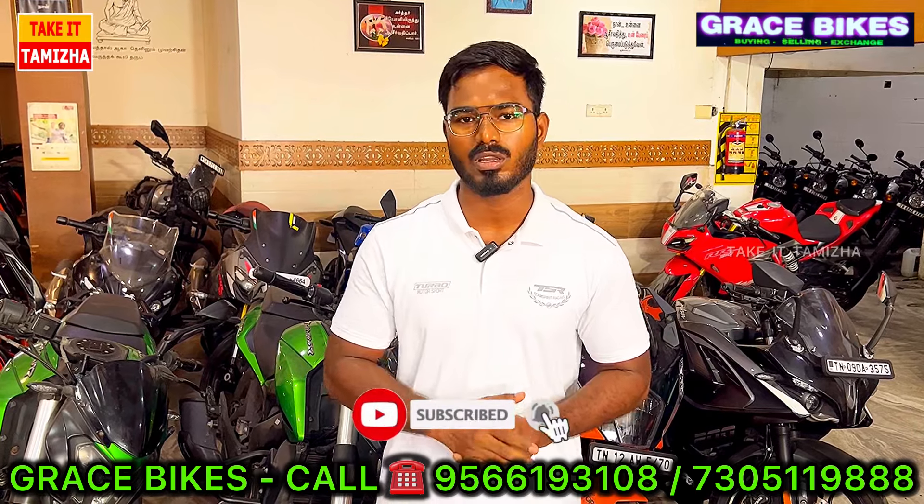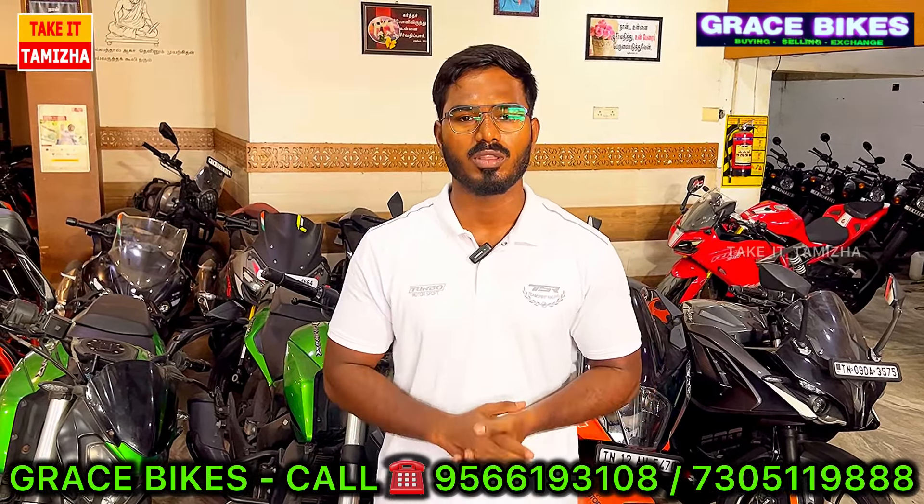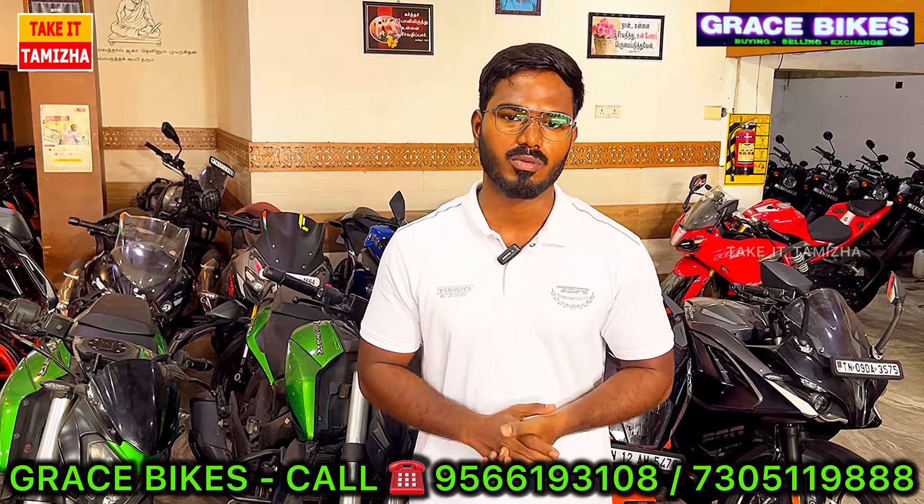If you want to visit a second time, please contact us. If you want to subscribe to this channel, please share this video.